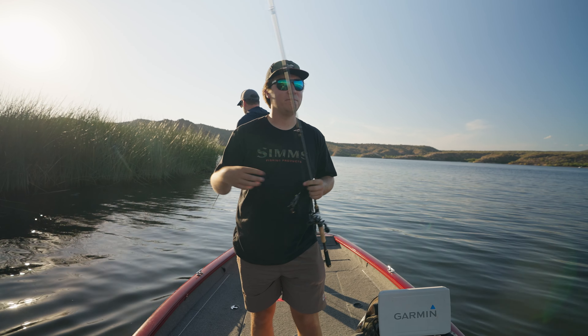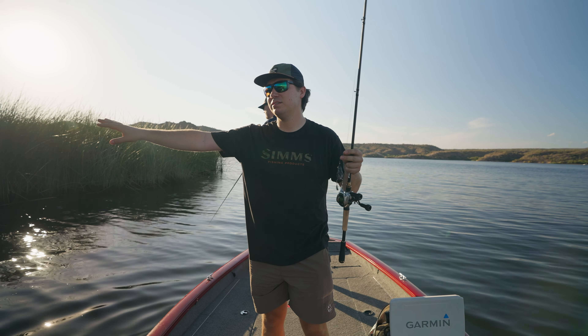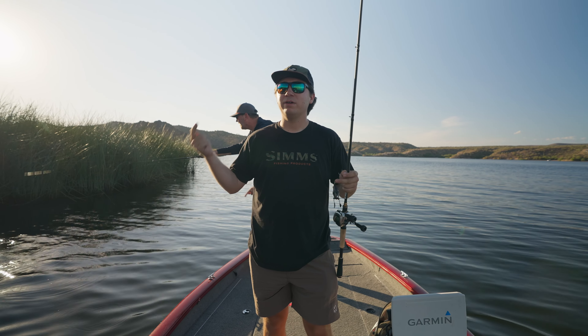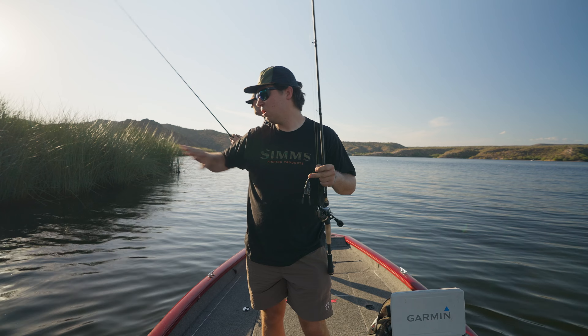Looked way bigger when it first blew up. It's so hard. I'm gonna let this fish go real quick. We got a warm day. I think next week it's getting ready to cool off.